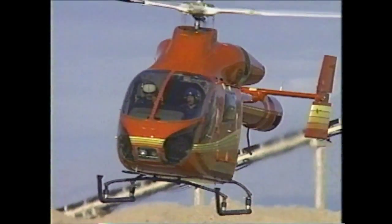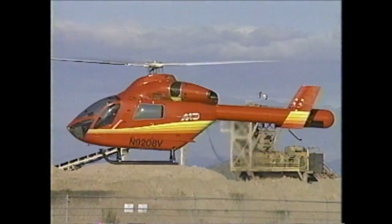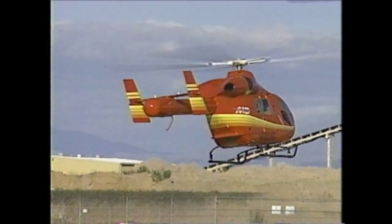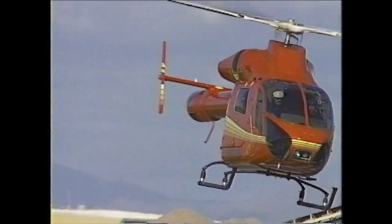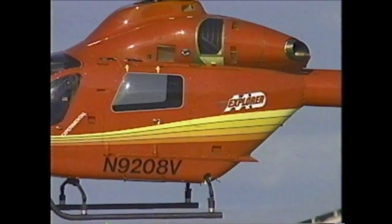You get an increase in safety, better handling qualities, the elimination of moving parts, the reduction in maintenance — the whole life cycle cost of ownership drops dramatically. By eliminating the tail rotor, we have reduced the noise signature of the NOTAR to a third of comparable helicopters. It is the quietest helicopter in the world.